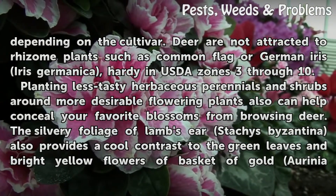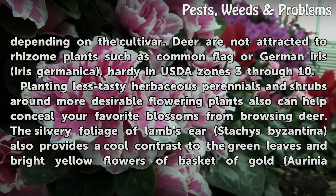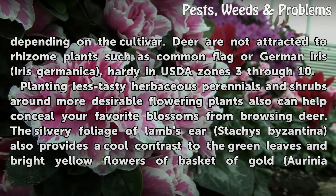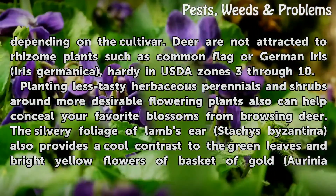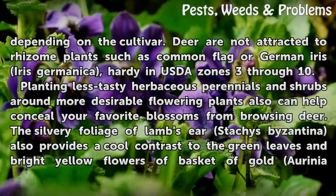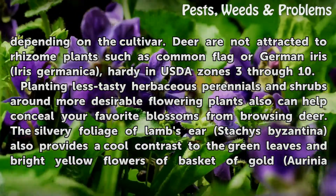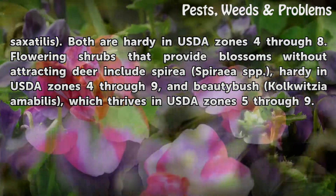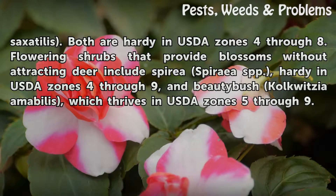Deer are not attracted to rhizome plants such as Common Flag or German Iris (Iris germanica), hardy in USDA zones 3 through 10. Planting less tasty herbaceous perennials and shrubs around more desirable flowering plants can also help conceal your favorite blossoms from browsing deer. The silvery foliage of lamb's ear (Stachys byzantina) provides a cool contrast to the green leaves and bright yellow flowers of basket of gold (Aurinia saxatilis). Both are hardy in USDA zones 4 through 8. Flowering shrubs that provide blossoms without attracting deer include Spirea (Spirea spp.), hardy in USDA zones 4 through 9, and beauty bush (Kolkwitzia amabilis), which thrives in USDA zones 5 through 9.